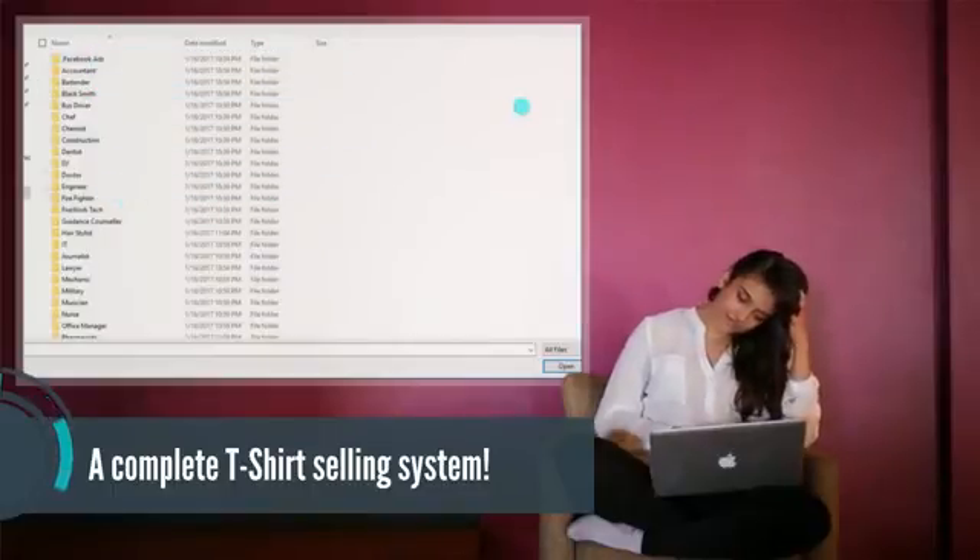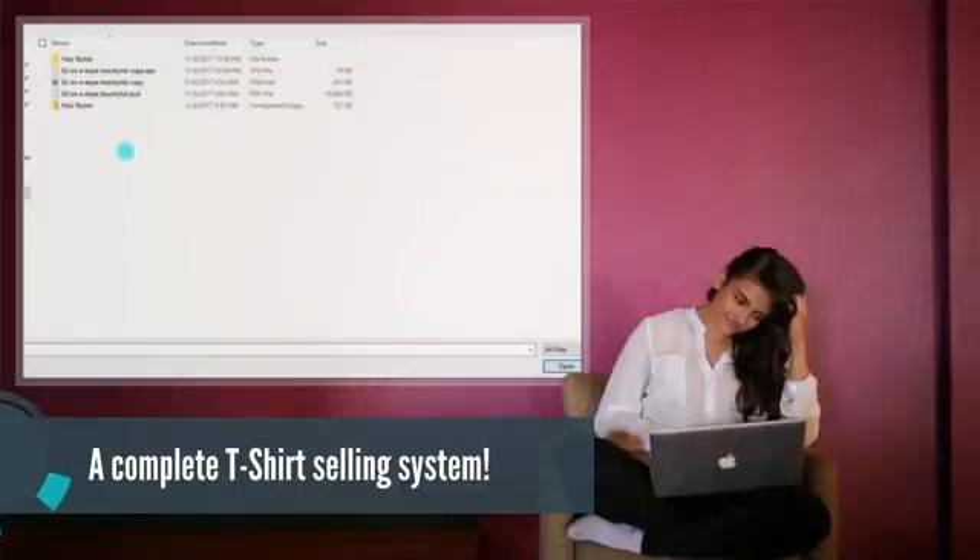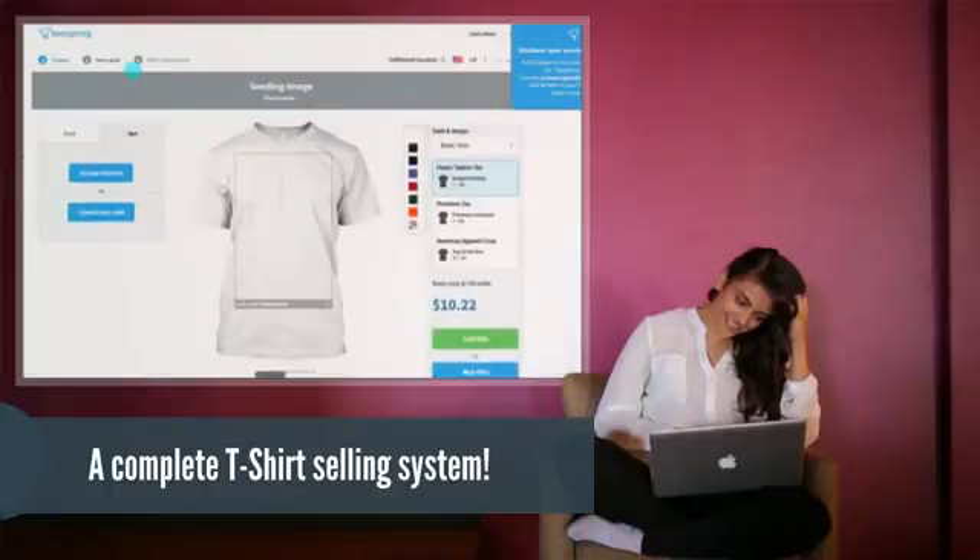Just upload your design, copy and paste the ad copy provided, and you're ready to make sales. The days of selling a t-shirt and not tipping your campaign are over. All T-Campaign 2.0 designs are recognized as high-quality artwork, unlocking Teespring's sales goal of one.